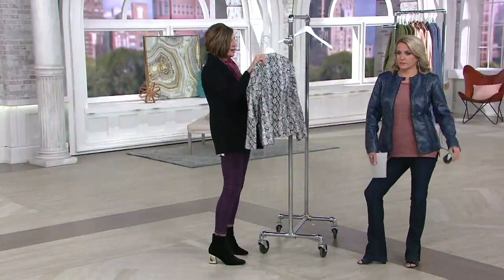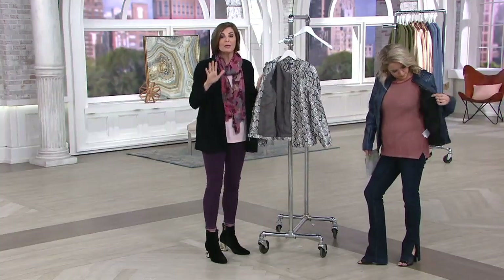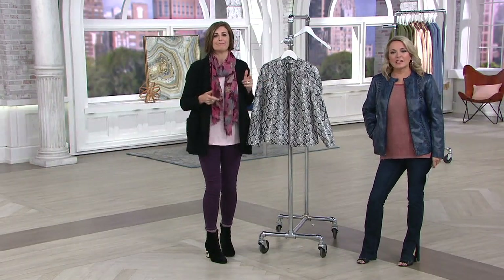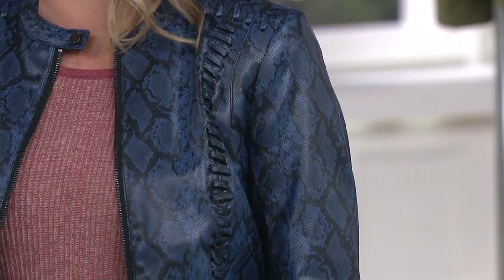Pockets in the front here, and then in the back on the princess seams the whip stitching again all the way down. This is fully lined inside with our jacquard lining — it is a beautiful lining. You cannot go wrong if you always wanted that leather jacket but didn't want to spend four or five hundred dollars. Get this. Animal print has become almost always there — it's something that's going to be with us for a long time, and it happens to be having a moment this fall.